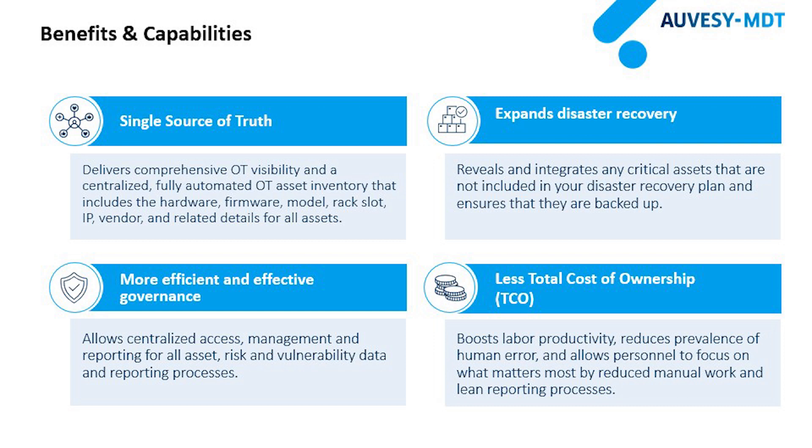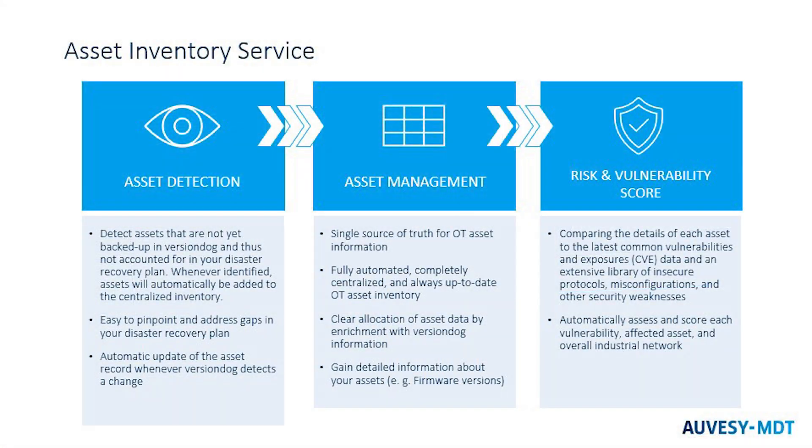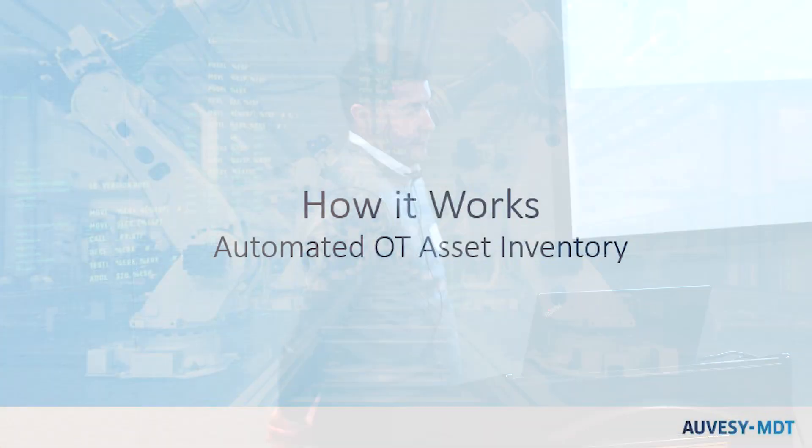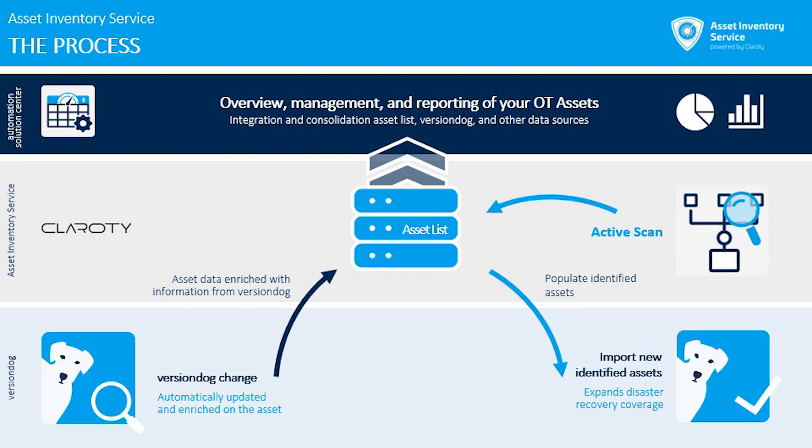The benefits include a single source of truth for your OT layer, expanded disaster recovery, more efficient and effective governance across your OT layer, and cost efficiency. This provides asset detection, asset management, and risk and vulnerability reporting from the Homeland Security database. The architecture integrates your asset list on the server — you can do an active scan manually as often as needed — the OT devices import data through Claroty, which then produces your CVEs and risk and vulnerability reporting for all devices connected to the server.